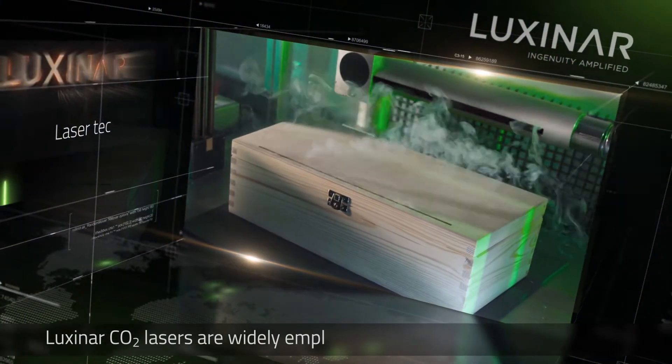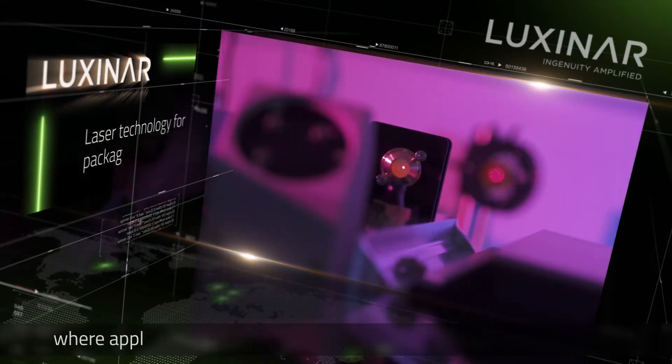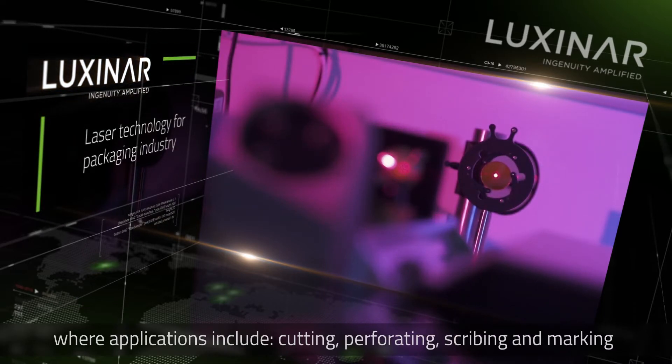Luxonar CO2 lasers are widely employed within the packaging industry, where applications include cutting, perforating, scribing and marking.